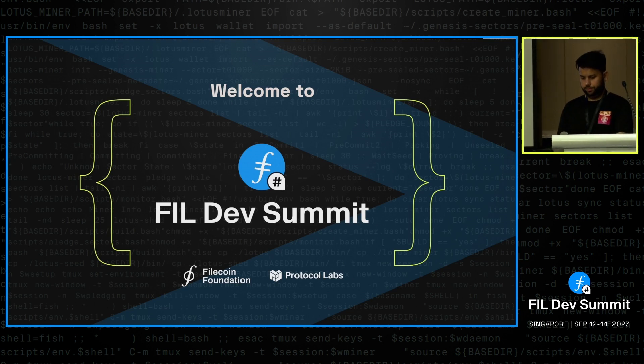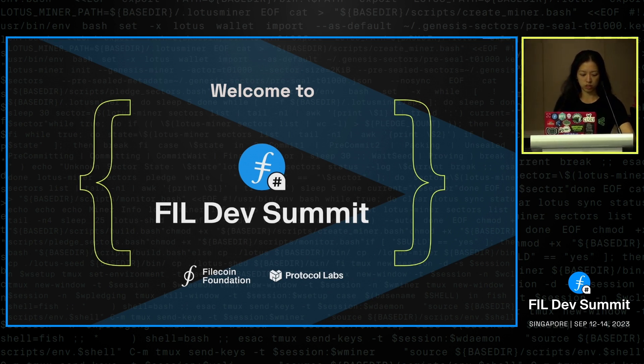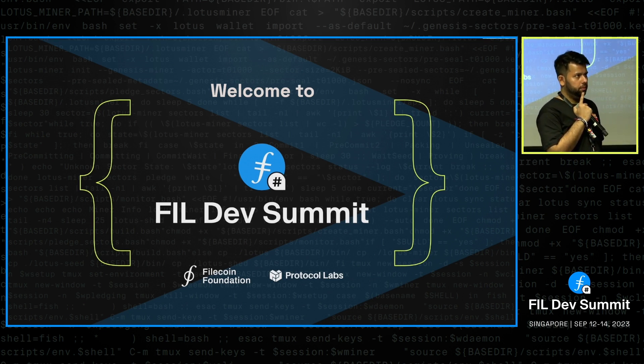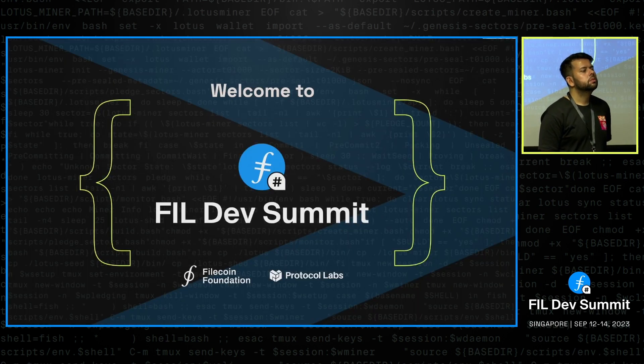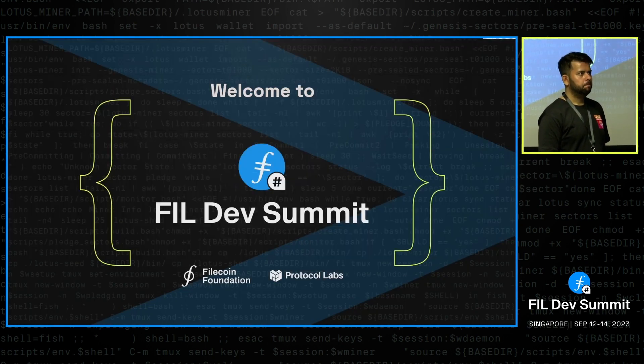As a product development and monetization strategy, these advanced features could be upgrade options behind a paywall, or other developers could build and monetize their own SDK encryption modules on Lighthouse. Lighthouse becomes a platform where developers publish plugins — someone could microtransact and buy a particular encryption plugin for Lighthouse. The baseline experience is great drag-and-drop decentralized storage, but you can charge clients who care about advanced features.